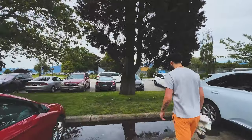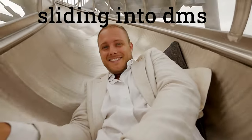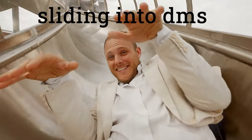Lastly, we have influencers and celebrities. I personally found the best way to do this is to just DM them through Instagram. Honestly, just shoot your shot, create a list, send as many out as possible. You never know what might happen and you might just secure yourself a content deal with one of them.